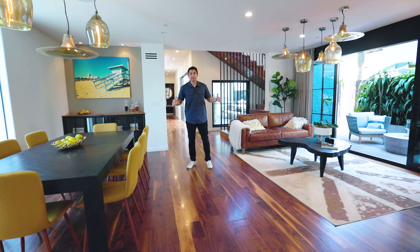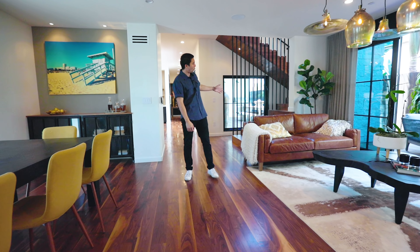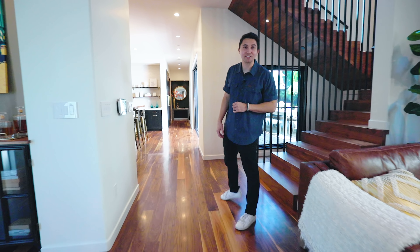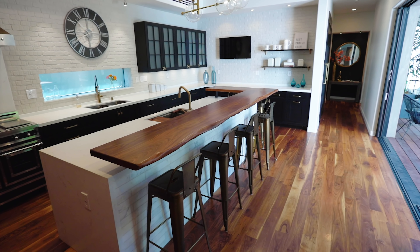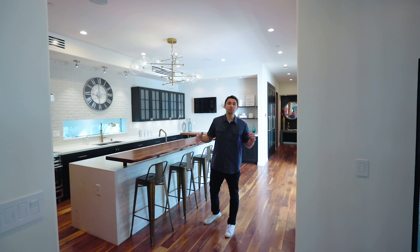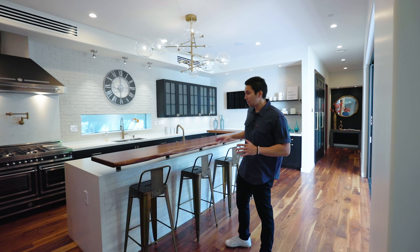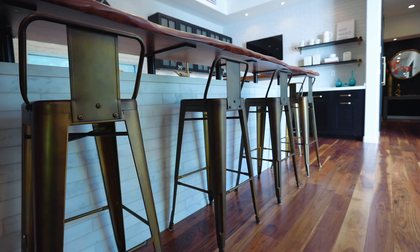One thing you're going to be seeing a lot throughout this home is the walnut wood — we have walnut wood flooring, walnut wood staircase to my left, and check this out: into the kitchen we have a walnut wood breakfast bar that is elevated over the center island. This is an absolutely gorgeous and very unique kitchen overall. One of the details being this beautiful tile along the side of the island.